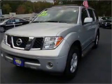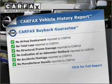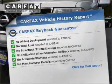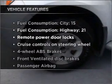Let the outside in with a built-in sunroof. Rest easy knowing this vehicle comes with a Carfax Vehicle History Report from Carfax, the most trusted provider of vehicle information. Plus, enjoy these notable features that are included in this vehicle.